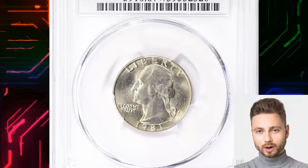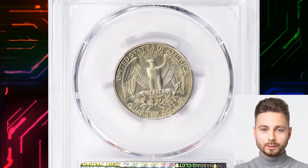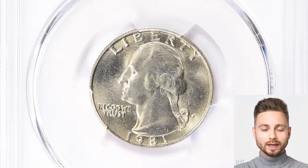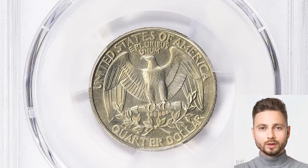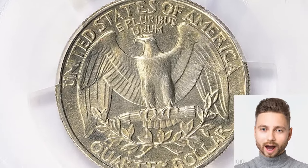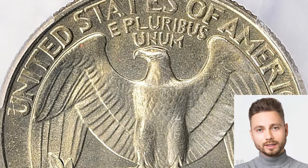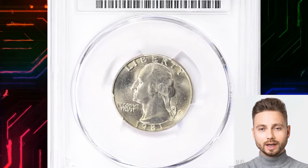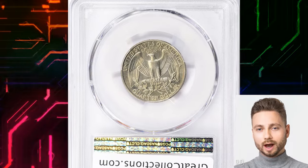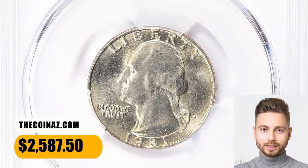1981 P Washington Quarter, graded Mint State 67 Plus by PCGS. According to the website of the grading service, the 1981 P Washington Quarter is very common in circulated grades and can still be pulled from circulation. In uncirculated grades, it is common up to about MS-65 and can be found in rolls or mint sets. Examples in MS-66 are much tougher, but there are still hundreds available. In MS-67 condition, they are hard to find, and anything grading higher is considered rare and worth thousands of dollars. This specimen fetched $2,587.50 with buyer's fee.